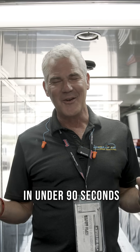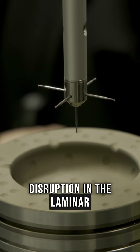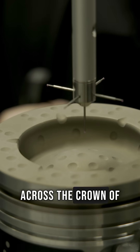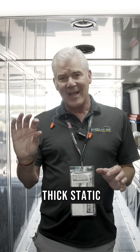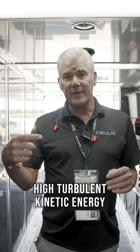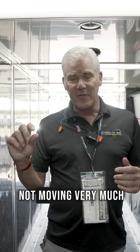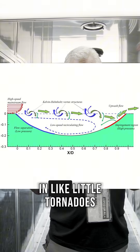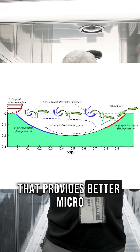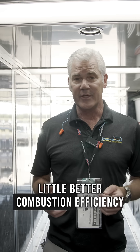Here's how speed air pistons work in under 90 seconds. The dimples cause a disruption in the laminar boundary layer across the crown of the piston, so instead of a thick static laminar boundary layer, it creates very high turbulent kinetic energy. Inside that boundary layer, instead of the air not moving very much, it moves rapidly in little tornadoes — that provides better micro mixing at the surface of the piston, which gives us better combustion efficiency.